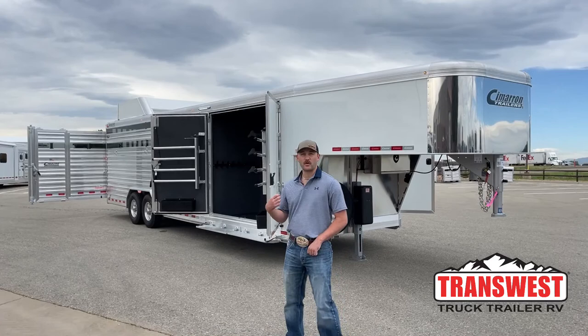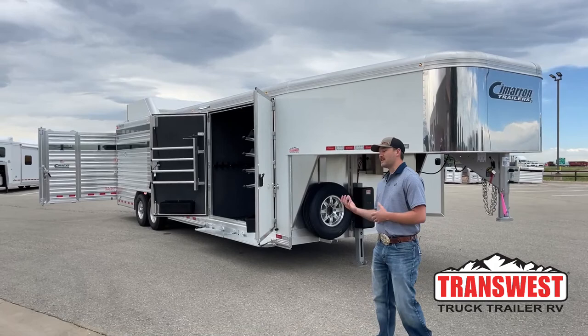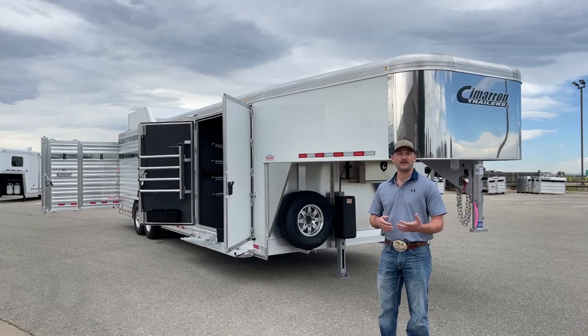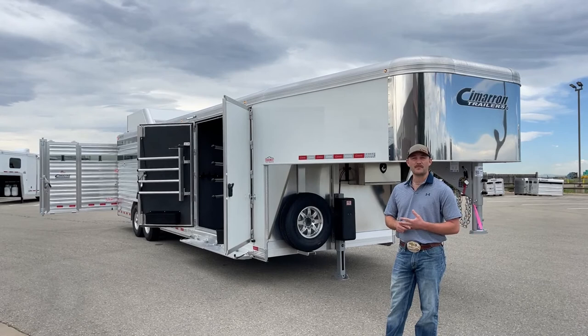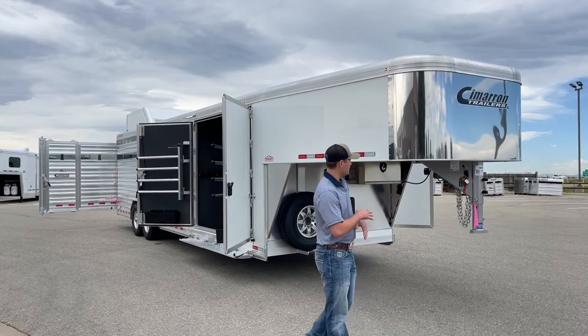Hi, I'm Tanner with TransWest Truck Trailer RV here in Frederick, Colorado. Today we're going to go over an ordered unit. This one is sold, but we like to show them because there's very little inventory out there. We can build and order you a trailer quicker than mostly all the dealers in the nation right now. You can come in, custom design your trailer, get exactly what you want really quickly. These videos give you guys great ideas when you come in and start drawing them out.